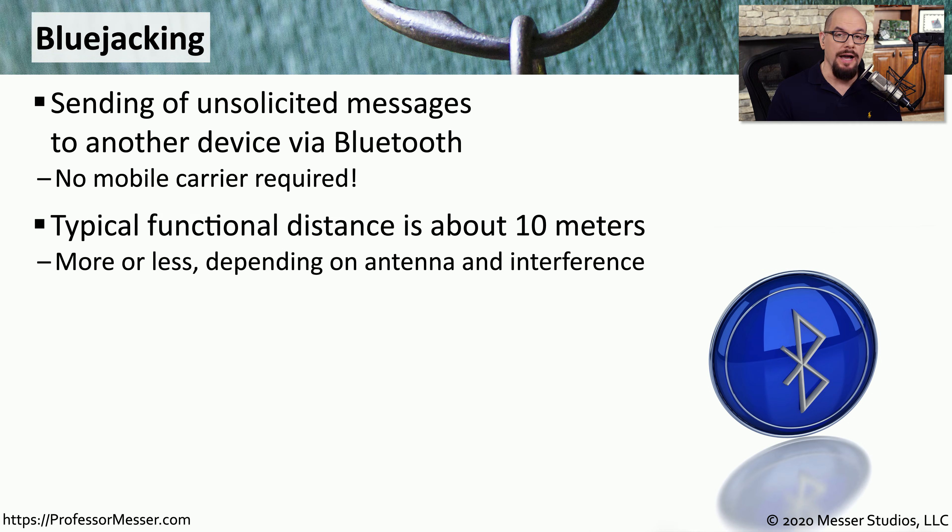Since Bluetooth usually operates in a radius of about 10 meters, the attacker would need to be relatively close to the victim's machine to be able to send these Bluejacking messages.